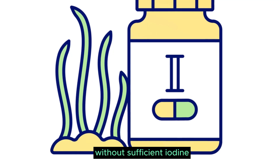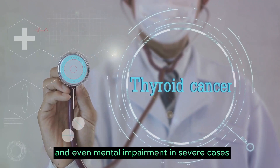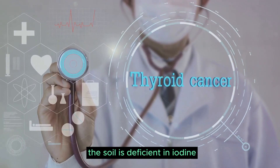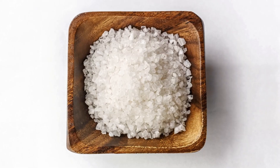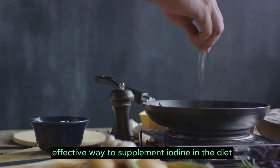Without sufficient iodine, our bodies cannot produce enough thyroid hormone, leading to conditions such as goiter and even mental impairment in severe cases. In many parts of the world, the soil is deficient in iodine, making it hard to get enough from food alone. That's where iodized salt comes into play — it's an easy and effective way to supplement iodine in the diet.